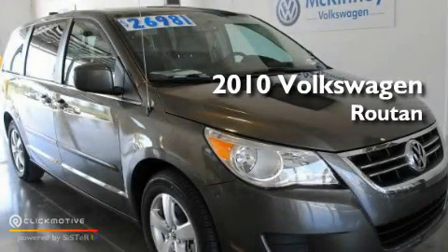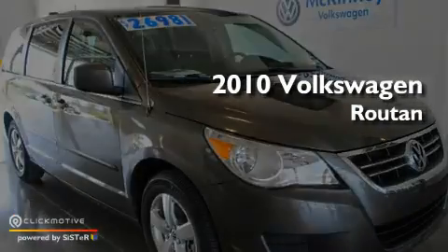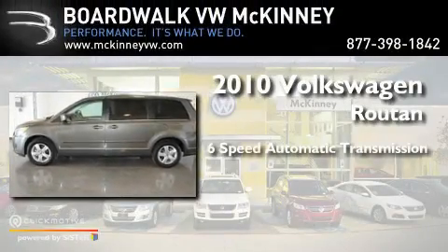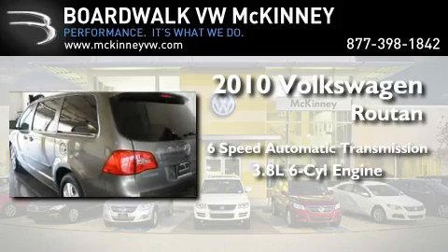This is a certified pre-owned 2010 Volkswagen Roton. This minivan has an automatic transmission and a 3.8 liter V6.